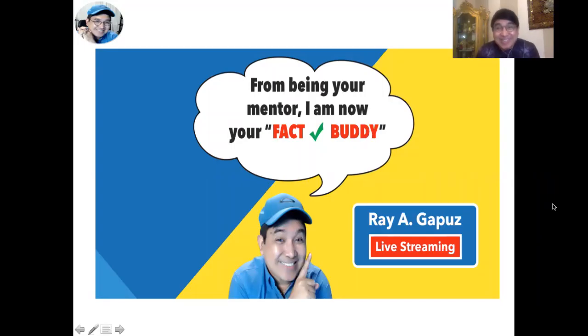Hello, good day once again, fellow learners. This is your mentor, Ray Gappas, your fact check buddy, joining you in this teaching and learning session related to our NCLEX Iron Focus, beginning with a specific concept.